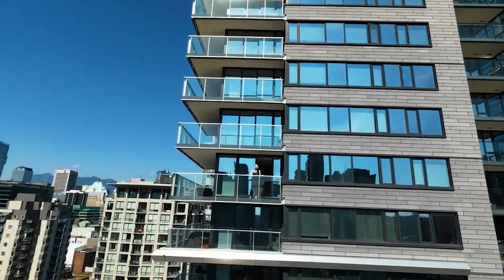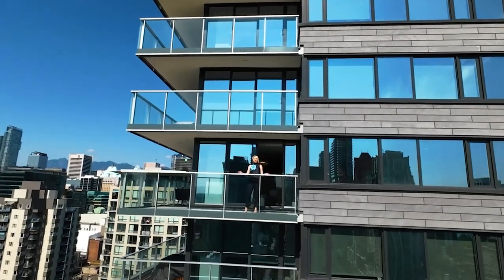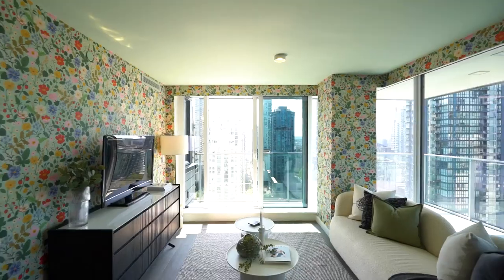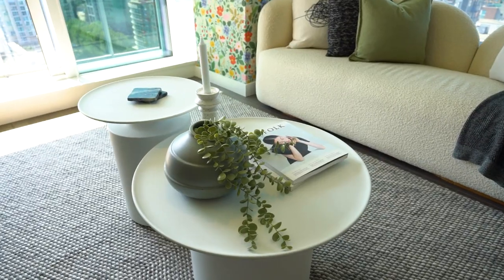Have you ever wondered what it's like to live in one of Vancouver's most luxurious towers, perched atop a lush cityscape? Welcome to 8X on the Park. This is unit 1909 — let's go take a look. The interior finishings complement the views.